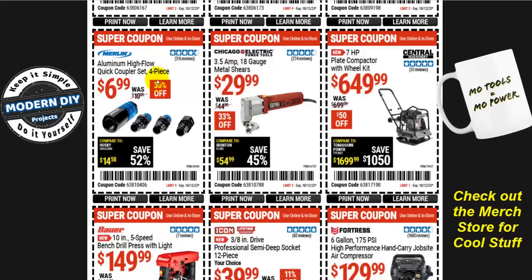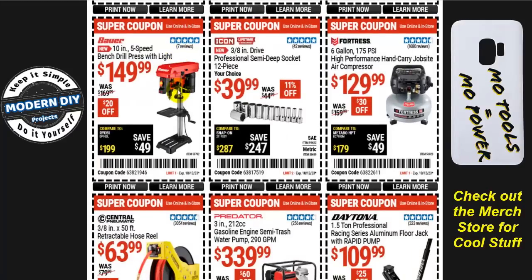From Bauer, the 10-inch five-speed bench drill press with light is $150, normally $170 — $20 off. I've been thinking about getting one of these and doing a review; if that interests you let me know and I'll hunt one down on Amazon for the best value. For Icon fans again, the 3/8-inch drive professional semi-deep socket set 12 pieces is $40, normally $45 — 11% off. It's a semi-deep, meaning it's not too deep and not too shallow — kind of like Goldilocks. From Fortress, a six-gallon 175 PSI high-performance hand-carry job site air compressor is $130, normally $160 — save $30.